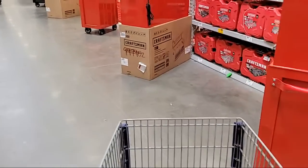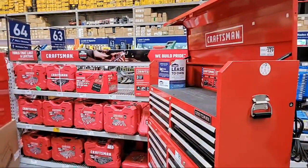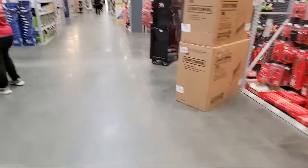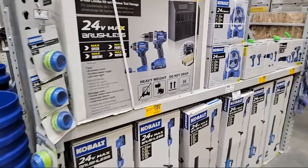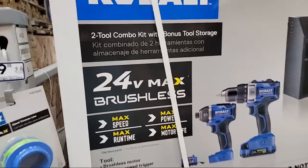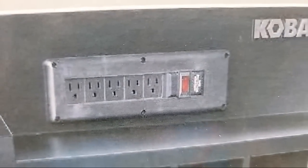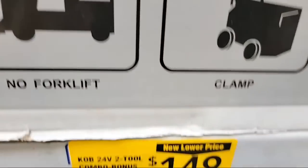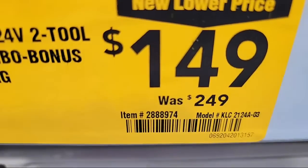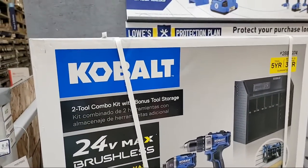I like the way they do it in this store — all the storage units are up front so you can see them instead of being shoved down a side aisle out of sight. So this is the 24-volt max brushless two-tool combo kit that comes with bonus tool storage that also has outlets on it. This whole thing is about $100 off with a new lower price. Item number: 2888974.